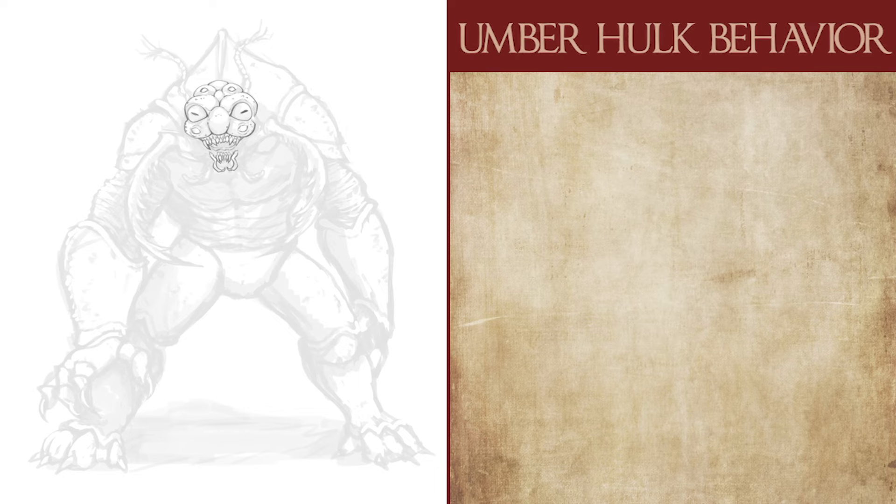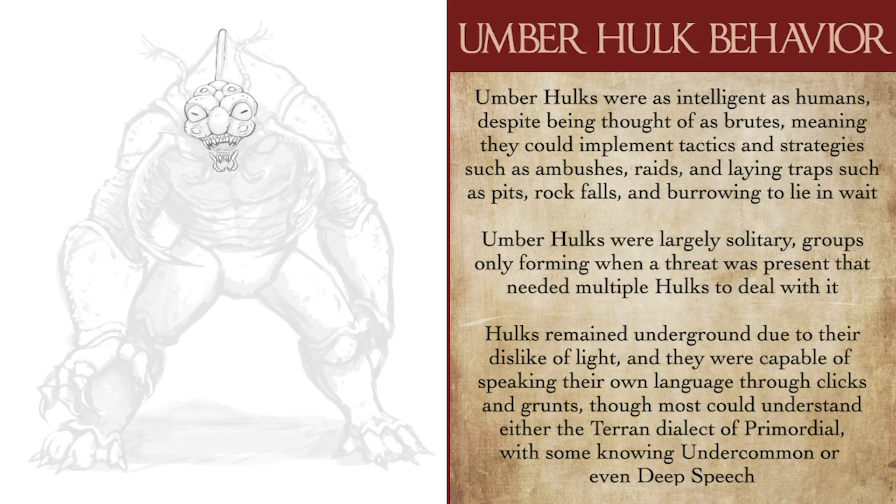In regards to their behavior, while most believe Umberhulks to be large lumbering idiots, they're actually far more intellectually capable than most give them credit for. They're capable of rational thought and strategic planning, meaning they can steal, plan ambushes, and enlist more cunning tactics when dealing with a party, especially with their eye attack and earth-shaping capabilities. Umberhulks were often solitary creatures, usually encountered in the underground or the Underdark due to their dislike of bright light.